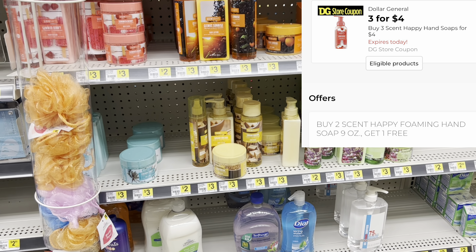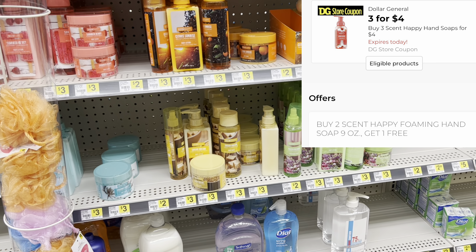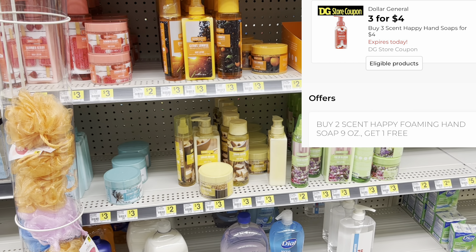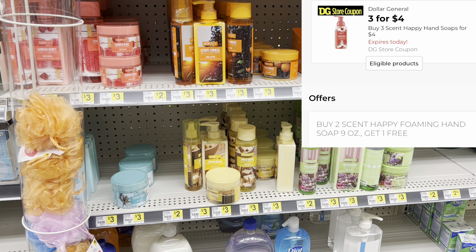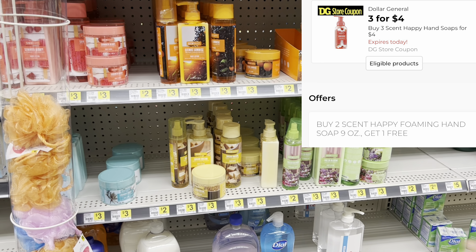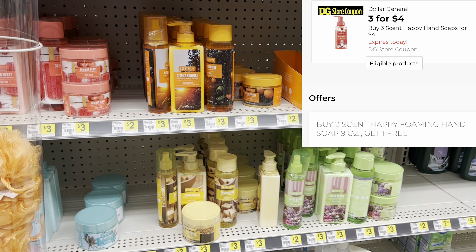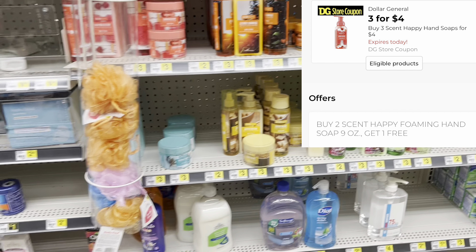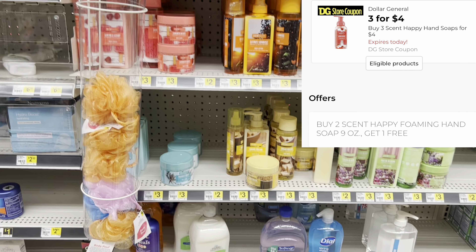The Scent Happy hand soaps are two twenty-five each, but we have a digital coupon to get three for four dollars, which already takes off about two seventy-five. They're also on a promotion where if you buy two you get the third one free. When it's all said and done it takes off five dollars — you pick up three at six seventy-five, and it comes to two seventy-five for the three-for-four coupon, plus two twenty-five for the free one. Because that free one is like an instant saving, I'd be at twenty-seven twenty-five just in case.